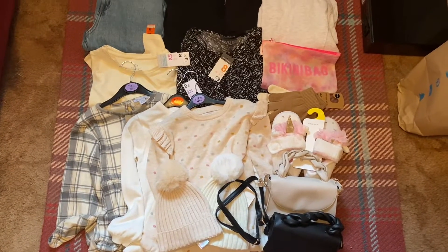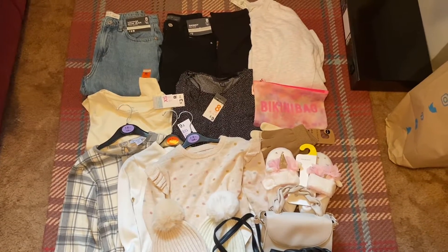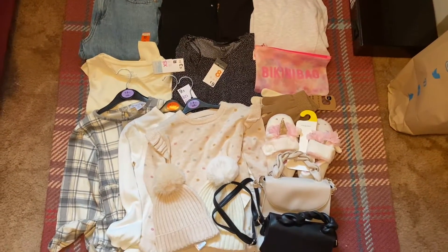Hi guys, so I've just been to Primark and I thought I'd film a little haul of all the bits I picked up. I've got some ladies wear and some children's wear in the video coming up for you.